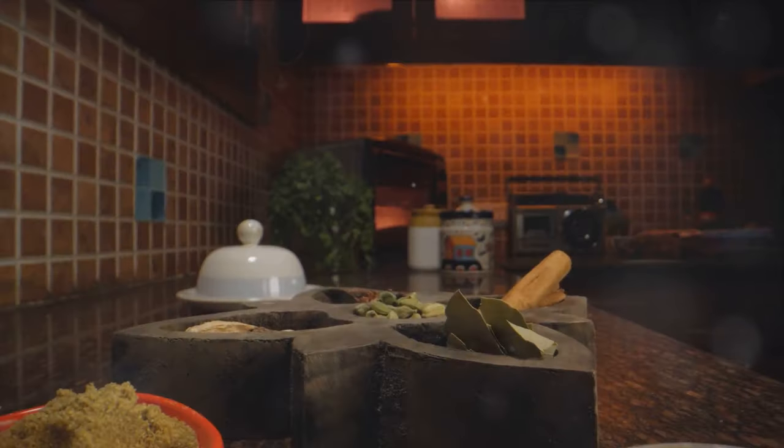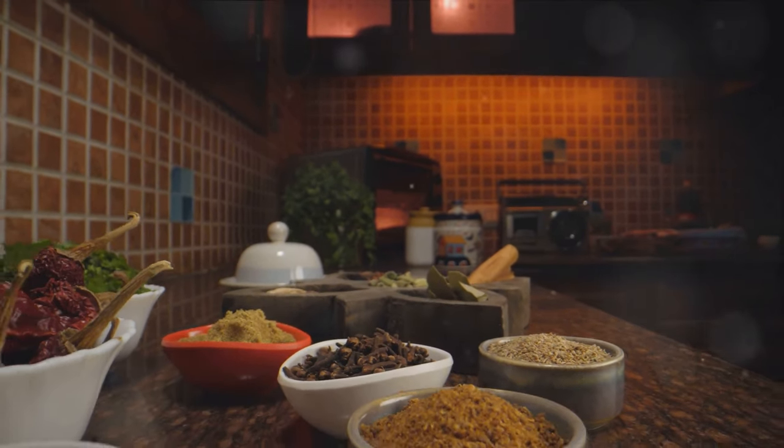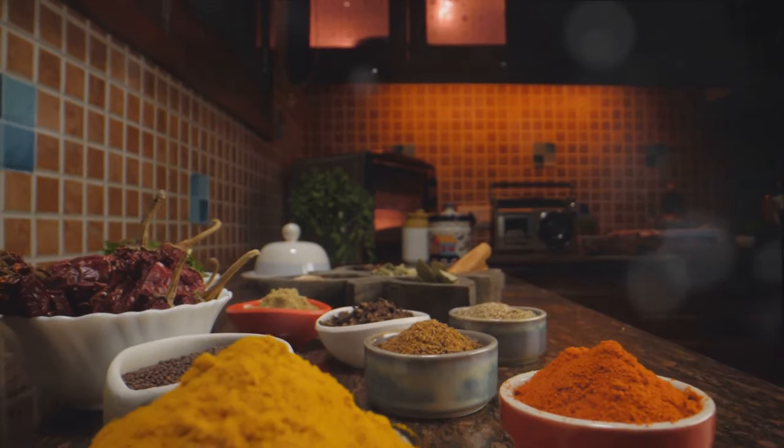Our fifth dish is Rendang, a rich and tender coconut beef stew, slow cooked to perfection and infused with a variety of herbs and spices. This festive dish is a testament to the art of slow cooking.